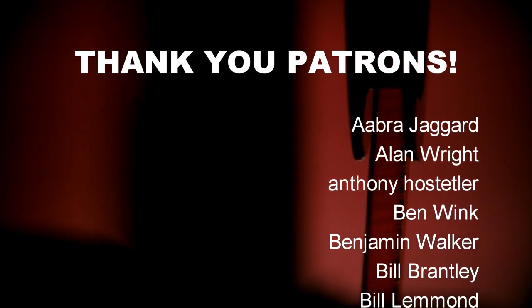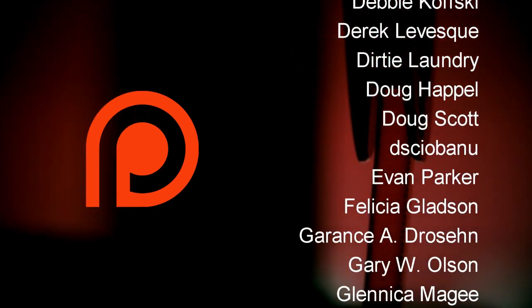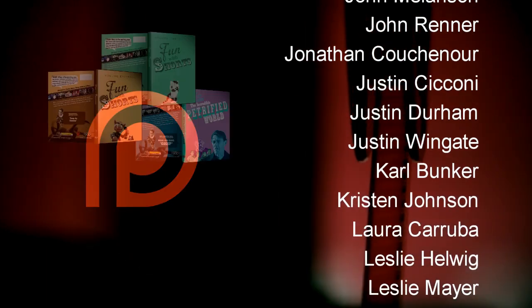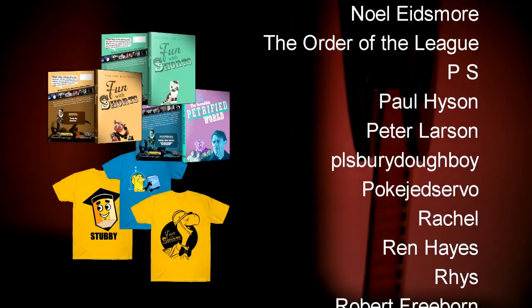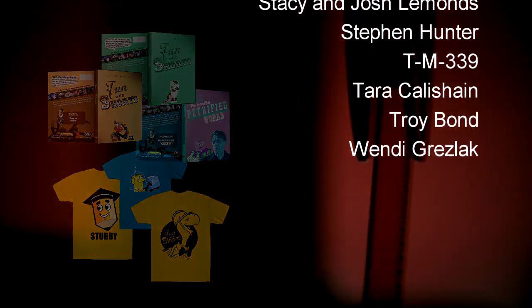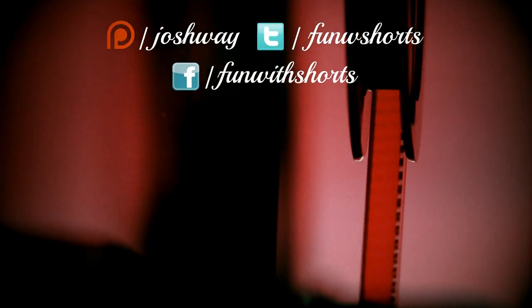Thank you so much for watching Fun With Shorts. This series is supported by Patreon and patrons like these wonderful people right here. They get early access to new episodes and exclusive episodes every month. Also, check out the updated funwithshorts.com for DVDs and merch and all the good stuff. Thank you so much, everybody. I'll see you next time.